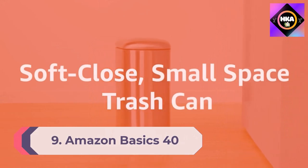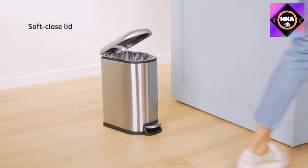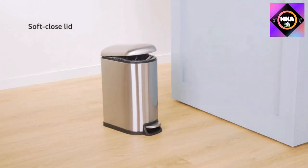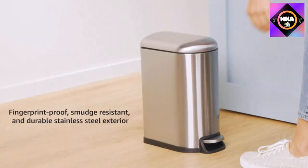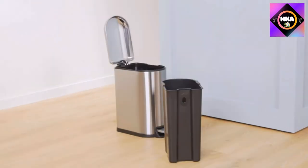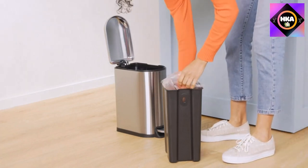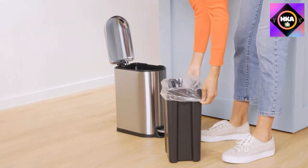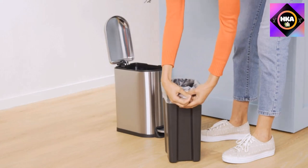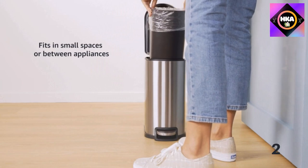Number 9: Amazon Basics 40-liter / 10.5-gallon Soft Close Smudge Resistant Trash Can with foot pedal, brushed stainless steel. The Amazon Basics trash can is made of stainless steel and features a domed top, which means that even if you let the trash pile up, you'll still be able to keep the lid closed and odors locked in. It also comes in both a wide and a narrow style, making it ideal for any size kitchen.